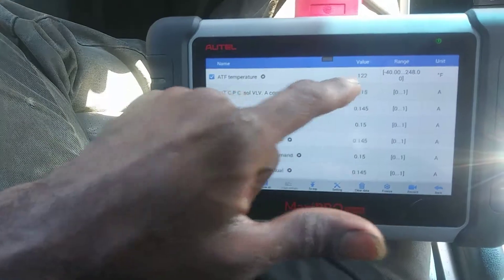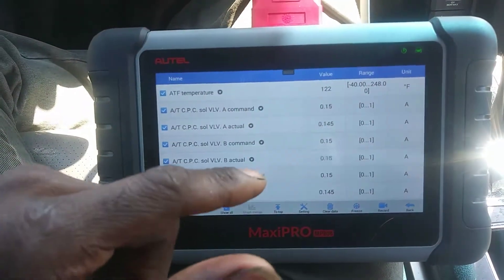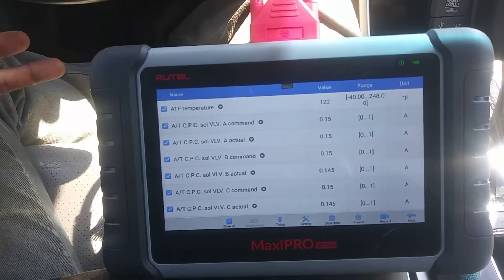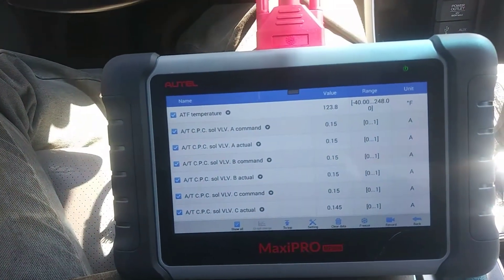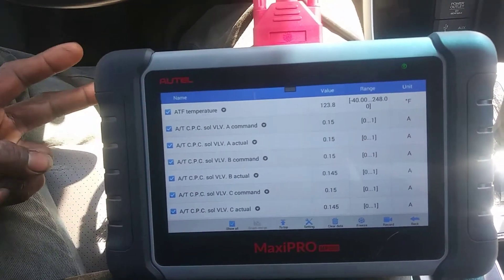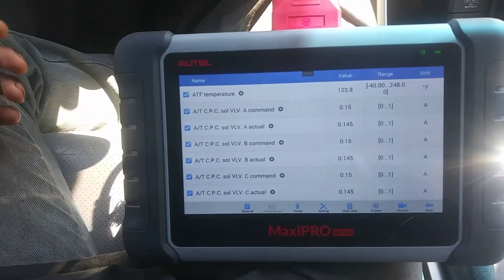I want to look at the transmission temperature to see the difference before and after the fluid change. I am going to drain the fluid and check for ferrous metals, clutch material, or anything metallic — see how the magnet looks. I'm going to drain and refill it twice: do it once, drive it, see if there are any changes, and if I feel it could be a fix I'll do it a second time. Today it's first just an inspection drain to see if there's any metal in the fluid.